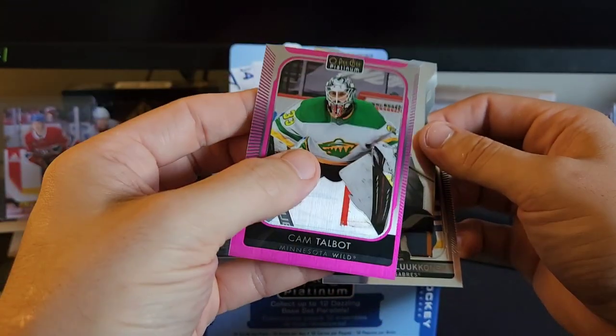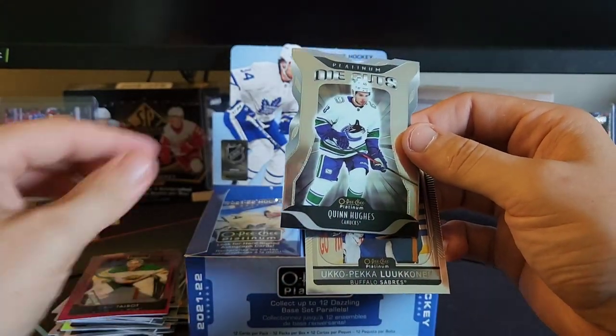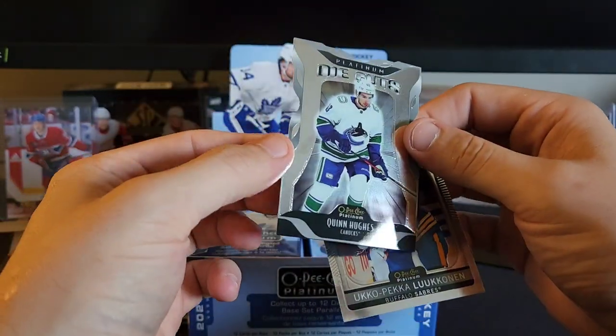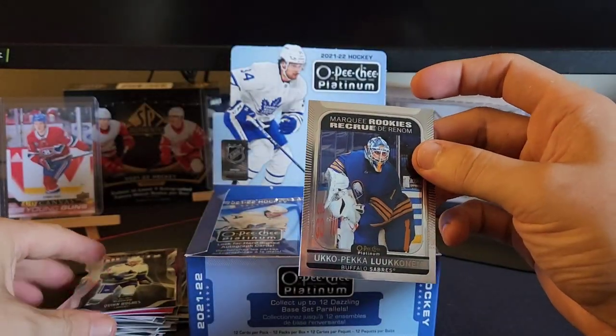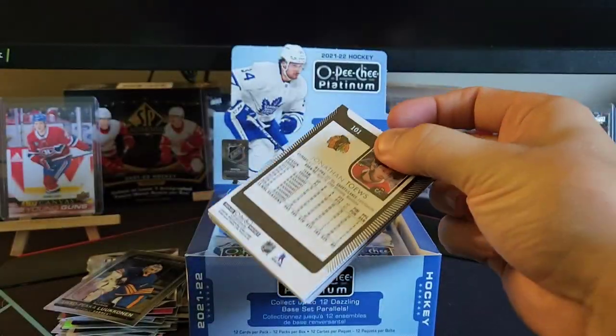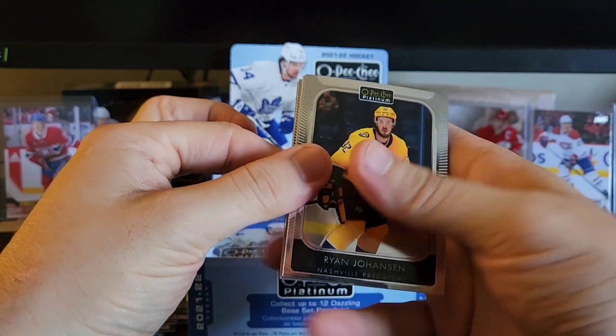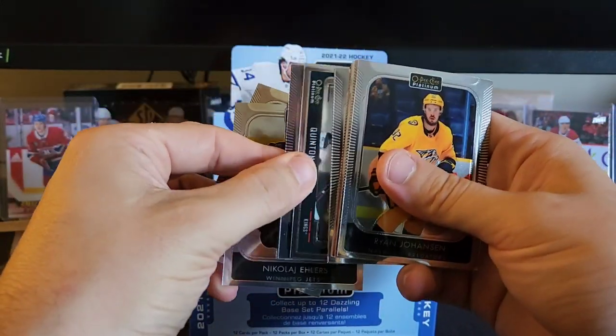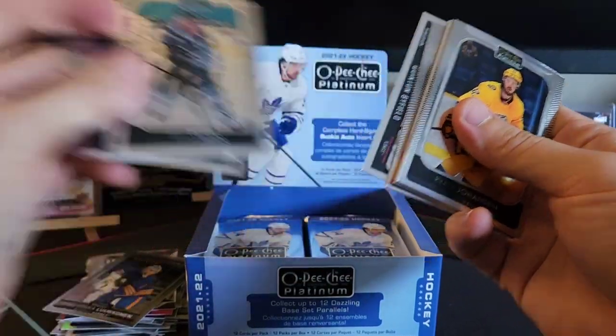Matt pink and we have a die cut for Quinn Hughes — platinum die cuts — not too sure if that's a hard pull or not. In the back here we got Jonathan Toews, we got Nikolai Ehlers and Timo Meier.